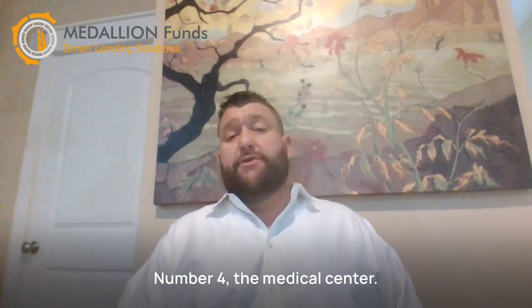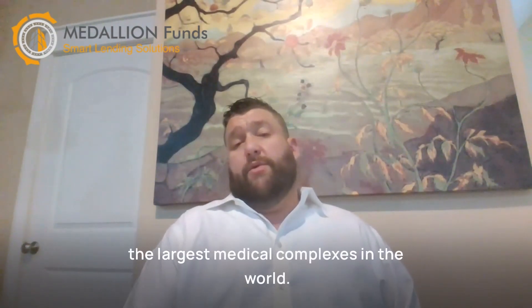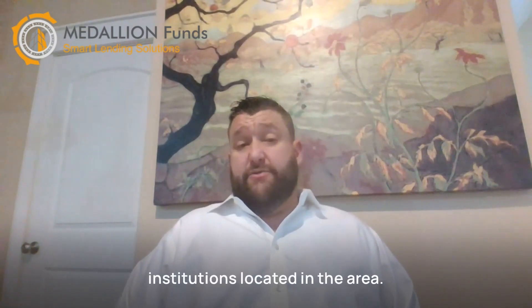Number four, the Medical Center. The Houston Medical Center is one of the largest medical complexes in the world, with over 50 healthcare-related institutions located in the area. As a result, it's a popular location for businesses in the healthcare as well as the biotech industries.